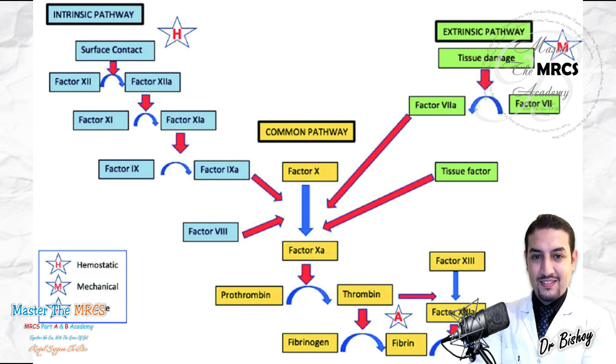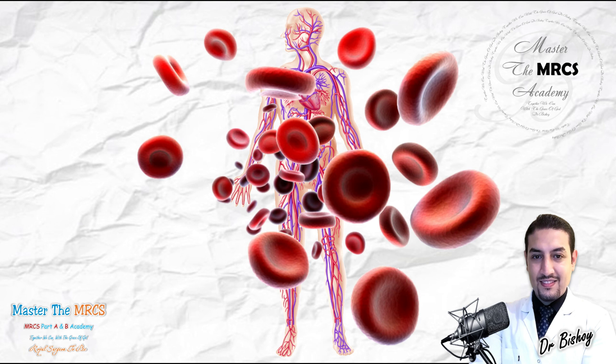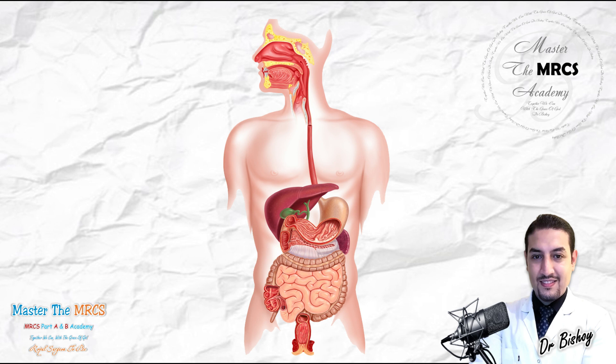Believe me when I say there is no MRCS exam without the coagulation profile — it's a must. The exam will ask you about coagulation, the coagulation cascade and pathways. For the GIT physiology questions, it will ask you about the hormonal aspects regarding mastication, gastrointestinal motility, and the physiological function of digestion.